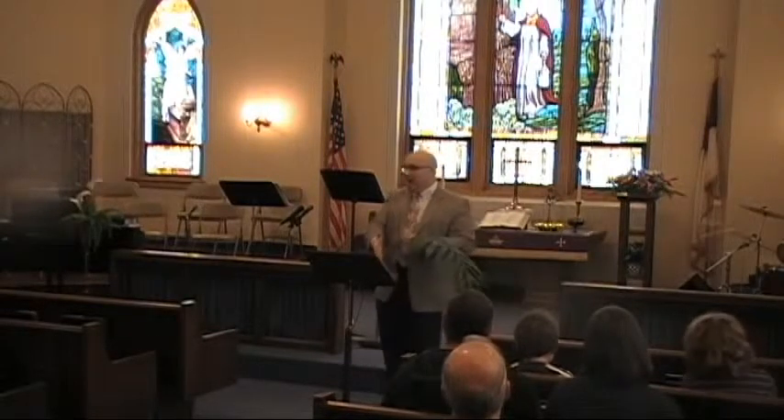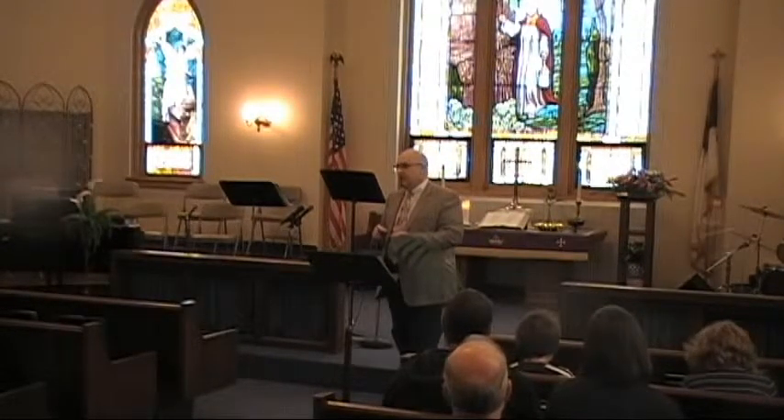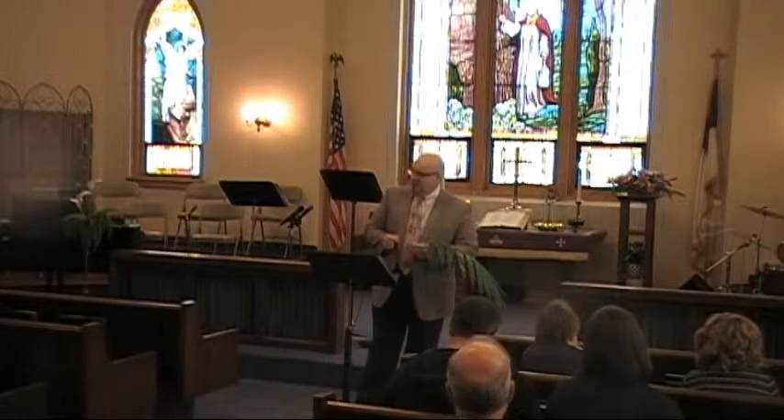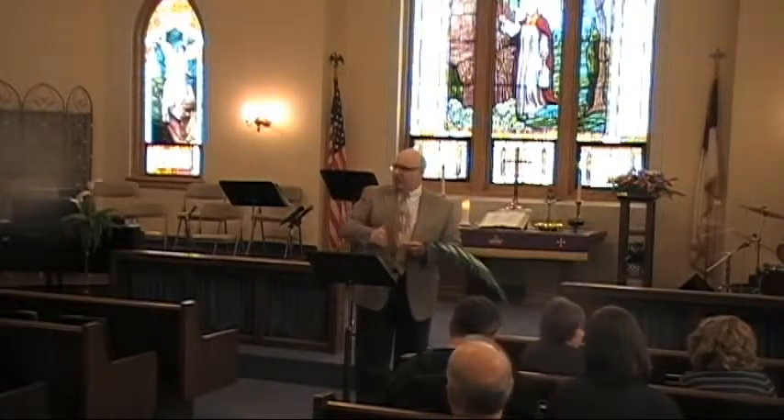Jesus headed into Jerusalem knowing that before him was torture and pain and death on a cross. For Jesus, the cup is the cross. And so he asks us: Are you going to take up your cross and follow me? Are you willing to drink the cup that is, in fact, the cross? Later that night he went to pray at the Garden of Gethsemane. Did you notice what he said? He said, 'Father, if it's possible, may this cup be taken from me.' He didn't want to drink the cup of suffering — but he didn't stop there. We might well have stopped there, but he didn't. He said, 'Yet not as I will, but as you will.'